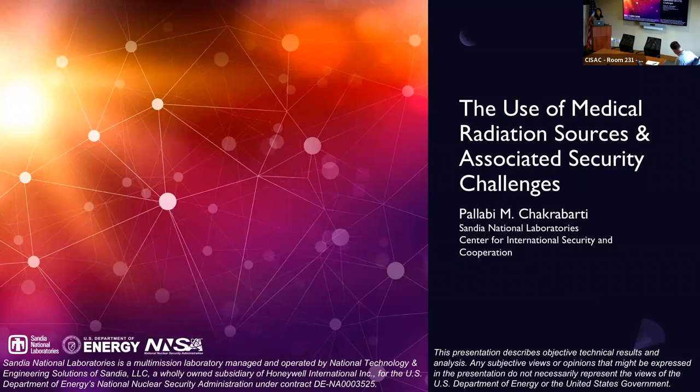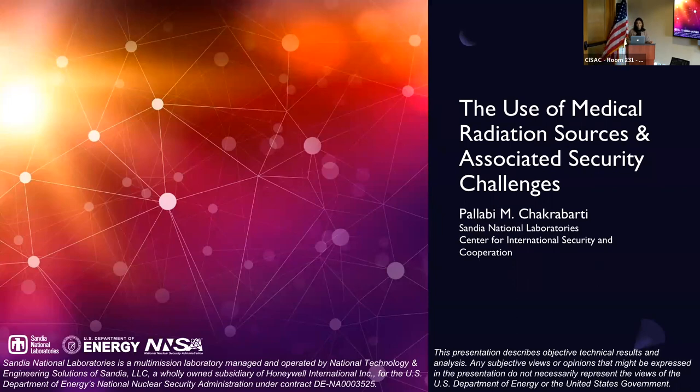Thank you, Cameron, and thanks to you all for joining me for this talk. I also want to give a special thank you to my mentor, Rod Ewing, for the guidance and development in today's presentation. To get started: radiation sources are used widely in modern society, and their use in medicine is an application area I've been particularly interested in learning about. There is a clear correlation between the use of radioactive sources in medical applications and its association with security concerns, and today I'll be discussing this topic further with you all.